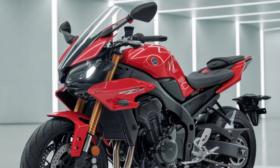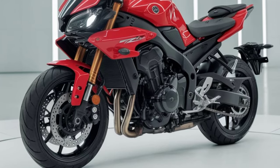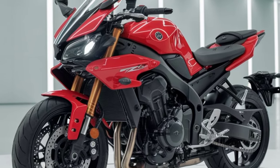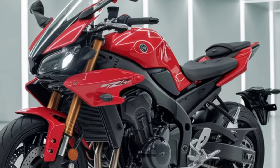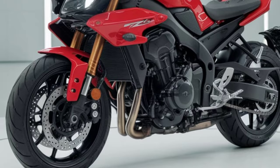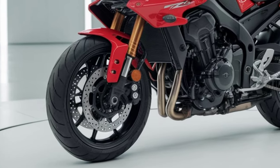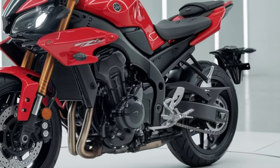The engine on the 2025 FZ-V4 is what's really getting people excited. Yamaha's put in a high-performance V4 engine that delivers both power and efficiency. The V4 setup offers smooth acceleration and a satisfying amount of torque, giving you that strong pull as you open up the throttle — a huge plus for city rides, highway cruising, or even some spirited cornering.